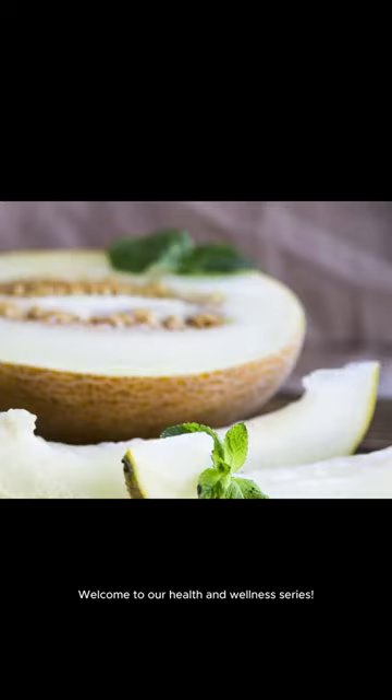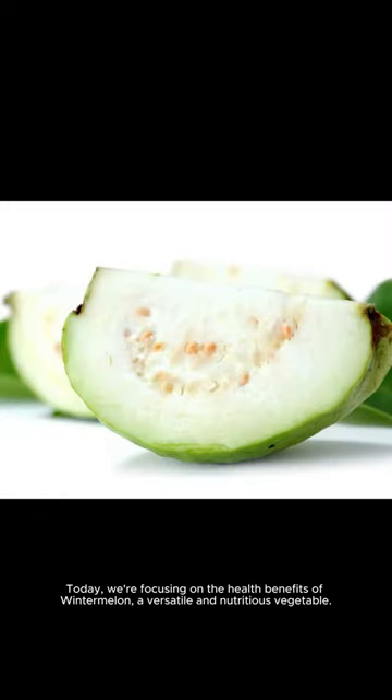Welcome to our health and wellness series. Today, we're focusing on the health benefits of winter melon, a versatile and nutritious vegetable.